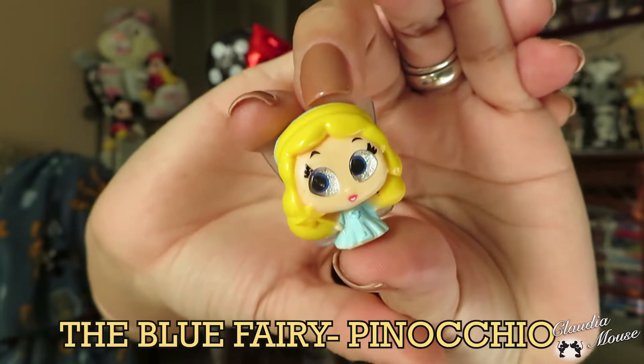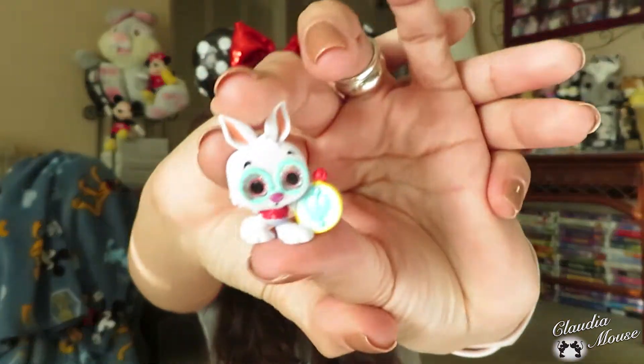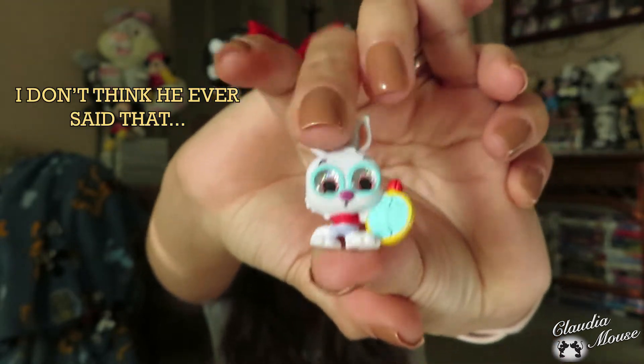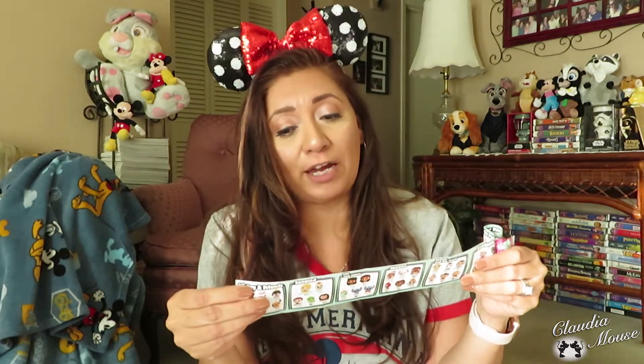Oh, these are too cute! I got the Blue Fairy from Pinocchio — oh my goodness, here she is, the good fairy from Pinocchio! And I got the White Rabbit from Alice in Wonderland, here's the White Rabbit with the clock. 'The time, the time, who's got the time?' I have time to unbox — that's what I got! Looking at my handy dandy guide, it says the Blue Fairy is rare.